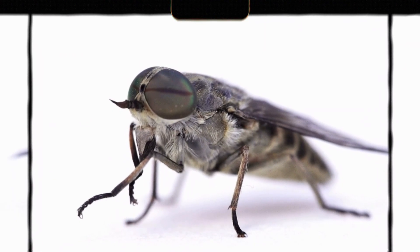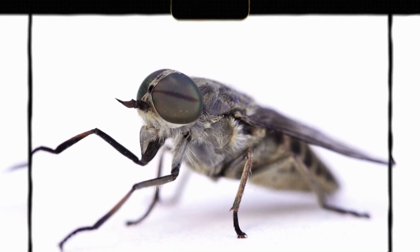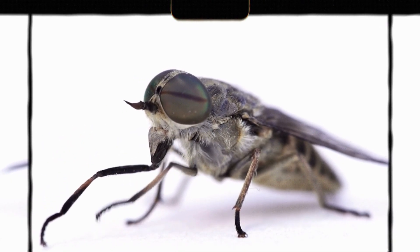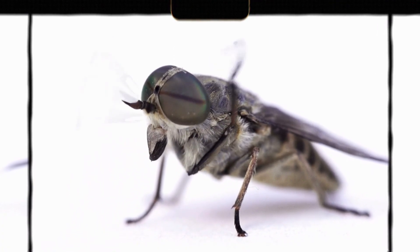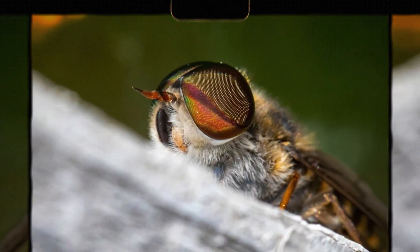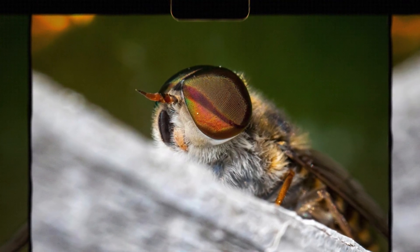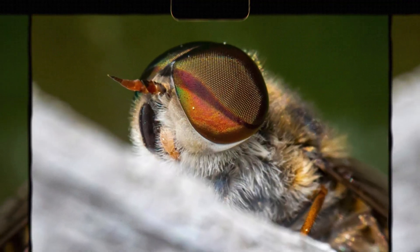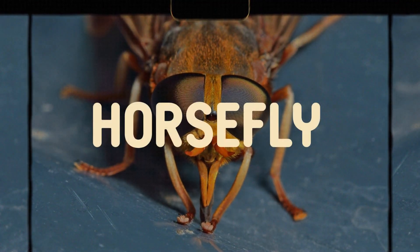Have you ever been outside on a warm day, enjoying nature, when suddenly you feel a painful sting? You look around, but the culprit is already gone. Chances are you just got bitten by one of nature's fastest and most persistent bloodsuckers, the horsefly. These buzzing menaces aren't just annoying — they are some of the most skilled hunters in the insect world. But what makes them so fast? Why do they bite? And can they really chase you down? Stick around to the end, because we have some fun trivia questions to test your knowledge. Let's dive into the wild world of the horsefly.